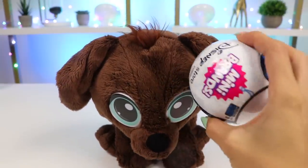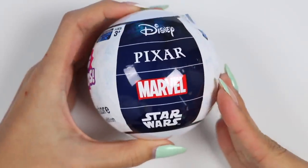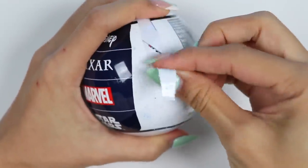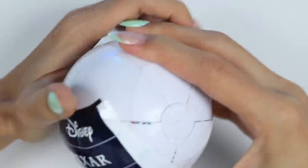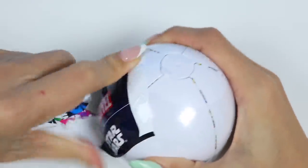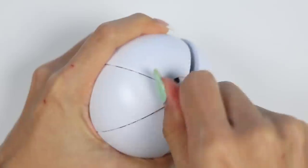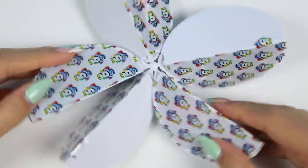Thank you very much! This is a toy mini-brand surprise ball! Inside, we're going to get a bunch of little toys that are an exact replica of the real life-sized ones! We could get toys from Disney, Pixar, Marvel, and Star Wars! Let's open it! Pull the plug and it releases all the petals of the ball and each of them holds a surprise!